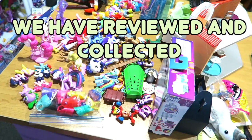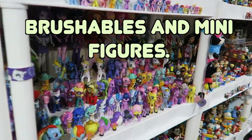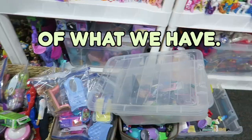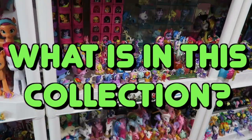For the last 11 years we have reviewed and collected many My Little Pony items — from plush, vinyl figures, brushables, and minifigures. Unfortunately we've lost track of what we have, so join us and maybe help us figure out exactly what is in this collection.